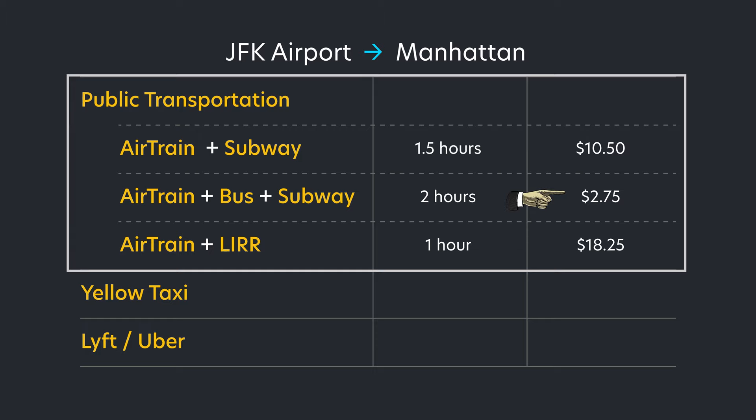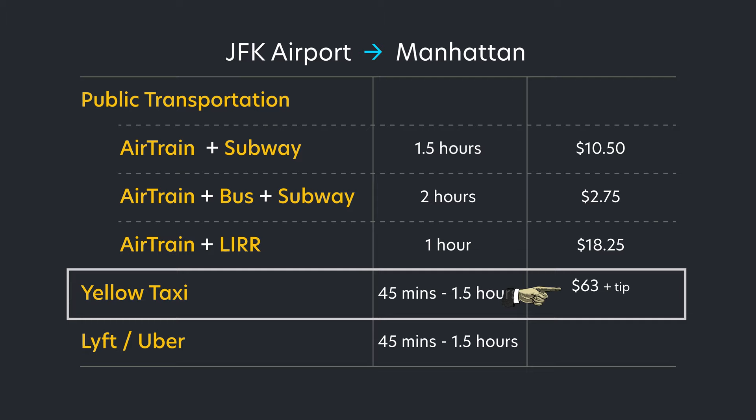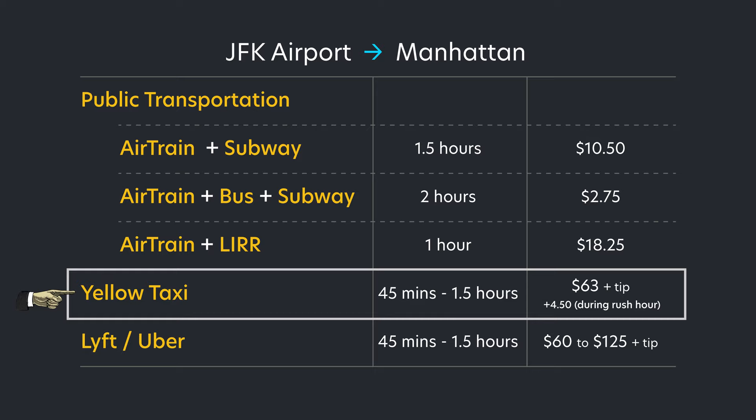I'll go over three public transit options in detail, ranging from a low of $2.75 to about $20. Semi-private vehicles will be about 45 minutes to an hour and a half depending on traffic. A cab has a fixed rate, and after surcharges and the toll it totals $63 plus tip, with the possibility of a rush hour surcharge. A Lyft or Uber does not have a flat rate and is anywhere from $60 to $125 before tips, dependent on demand and time of day.